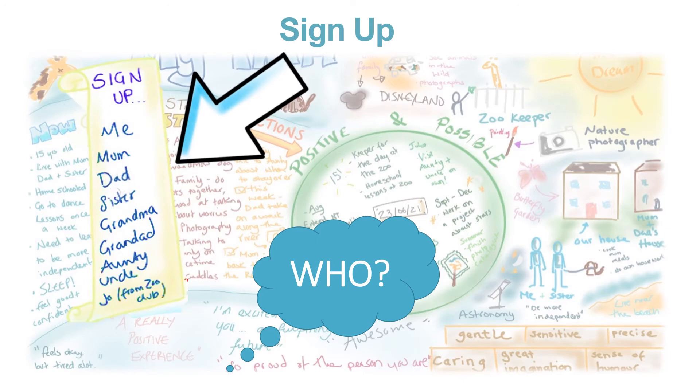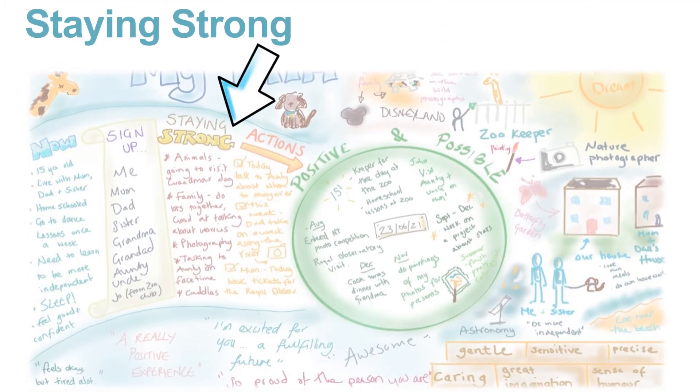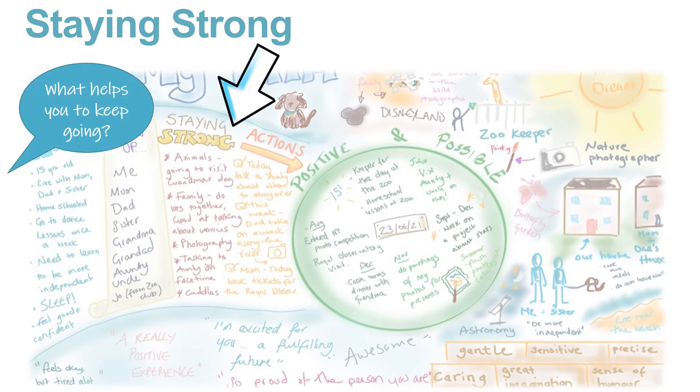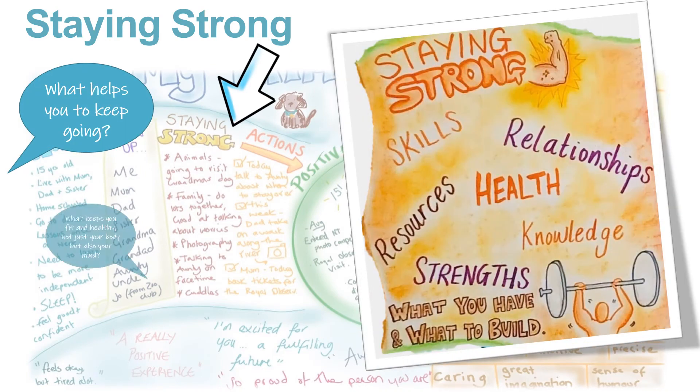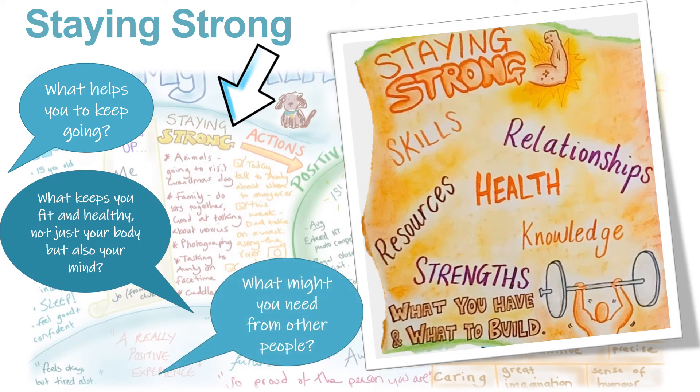So with you at the very top as the most important person of all, we can then pop their names down onto the sign-up section, just like this. Then we come to thinking about staying strong — what helps to keep you strong? This might be things that you're doing already or things that you'd like to do more of. What are you really good at, or what might you need more of?